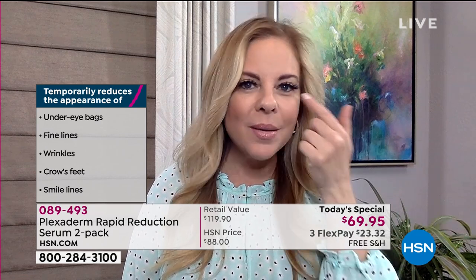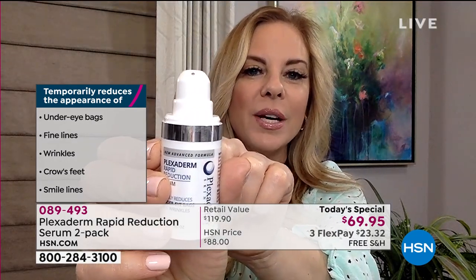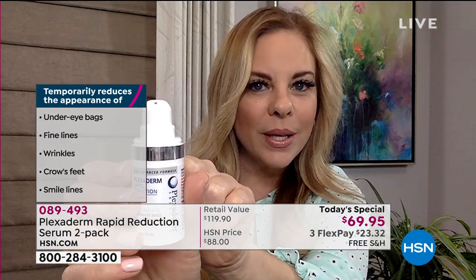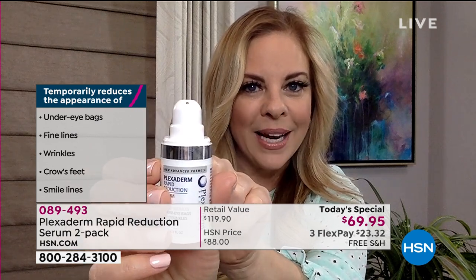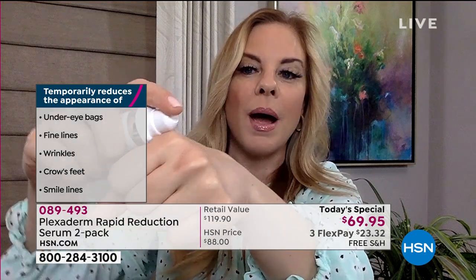Right now we're in makeup-optional times where we just want to look clean, fresh, healthy, and younger without piling it on — especially wearing our masks. You'll use less product because we're not covering anything up; we're eliminating those under-eye bags for the day, the crow's feet, the forehead lines. Small amounts. Plexiderm has a very tiny applicator, and that's your million-dollar tip — a tiny applicator means you just need a small amount.